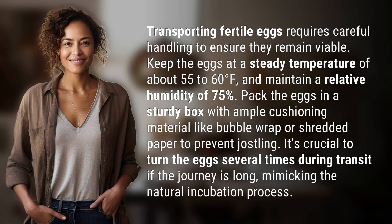Transporting fertile eggs requires careful handling to ensure they remain viable. Keep the eggs at a steady temperature of about 55 to 60 degrees Fahrenheit and maintain a relative humidity of 75%. Pack the eggs in a sturdy box with ample cushioning material like bubble wrap or shredded paper to prevent jostling.